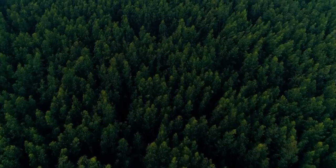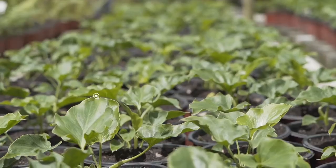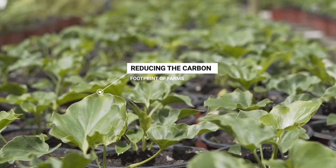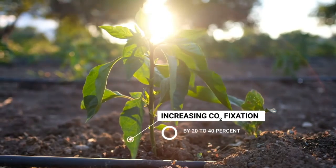Making a significant difference to several of these goals, a few examples of the benefits of Wasserkote are causing less water pollution caused by leaching, reducing the carbon footprint of farms, and increasing CO2 fixation by 20-40%.